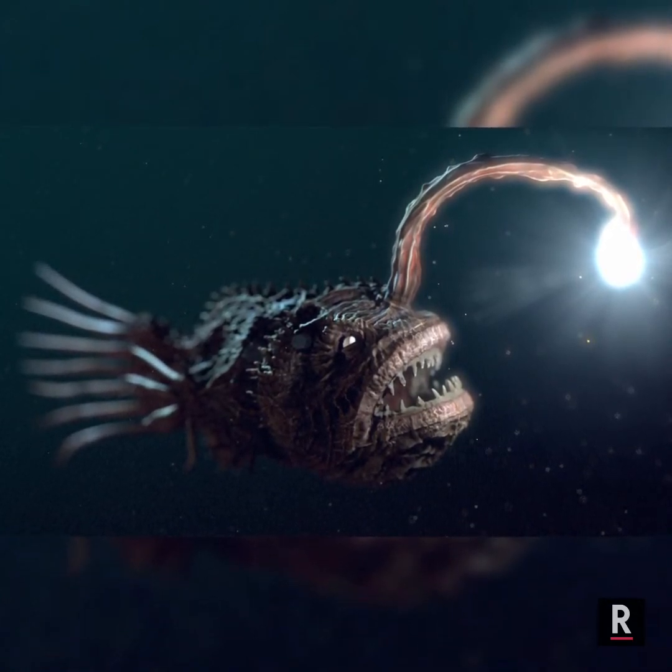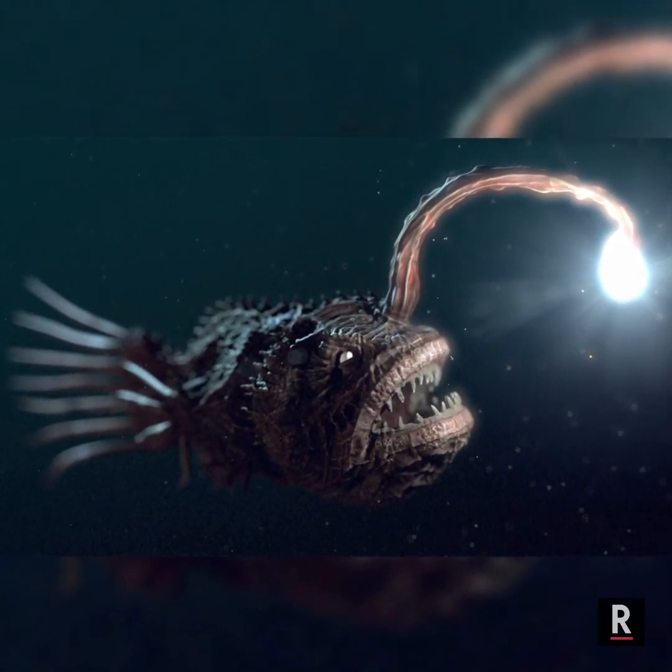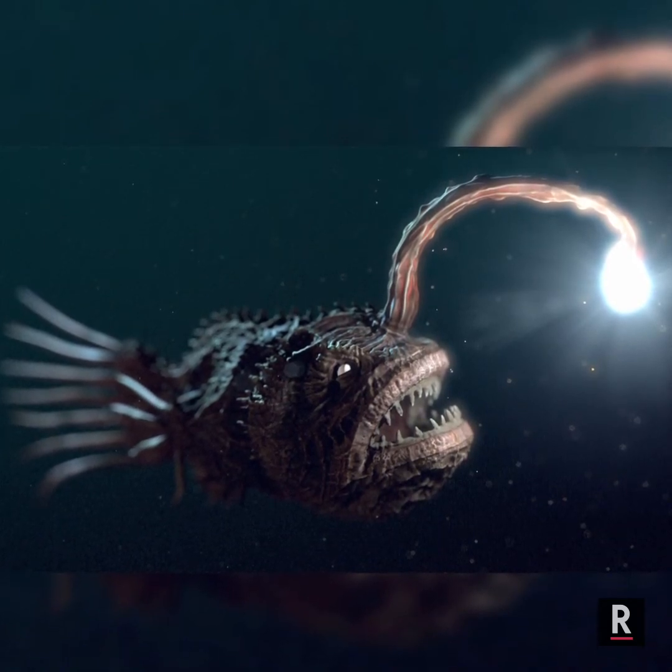The light is a lure of the deep sea anglerfish. The lure is created by bioluminescent bacteria that live inside the angler. This bony fish drifts through the water, flashing its beacon waiting for its prey.